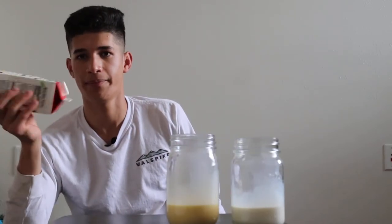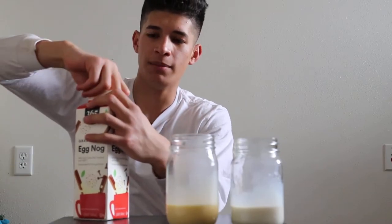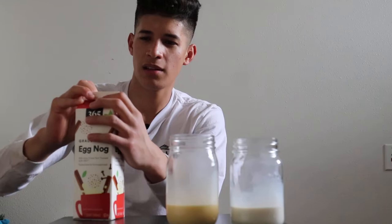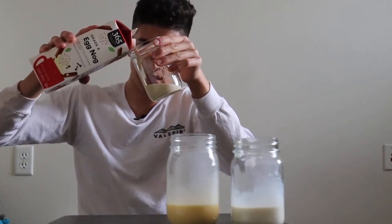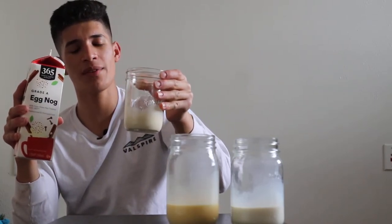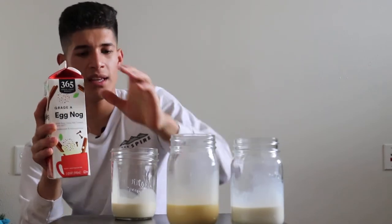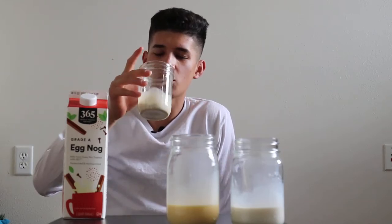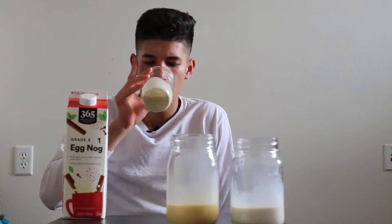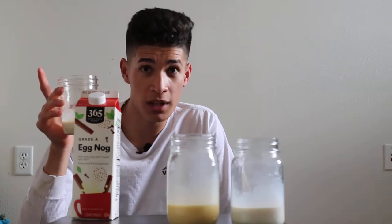3.7 out of 5. Now we have the Grade A eggnog — I have high expectations for this one. Let's give it a nice shake. These eggnogs are also very filling, so I'm not very hungry. Let's give it a pour. Oh, this is much thicker — about the same if not a little more than the quote-unquote premium eggnog. Color-wise it's not as yellow as the Clover, but more yellow than the Organic Valley — an off-white color. You can see little chunks in there from the spices.